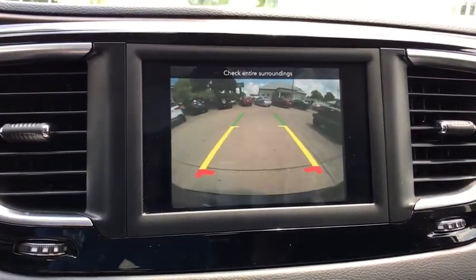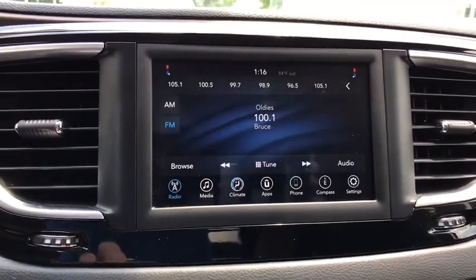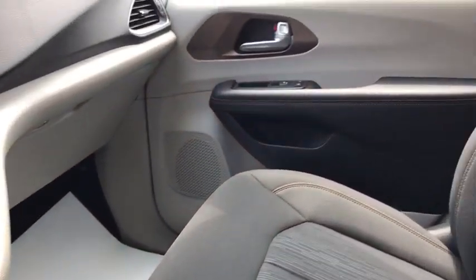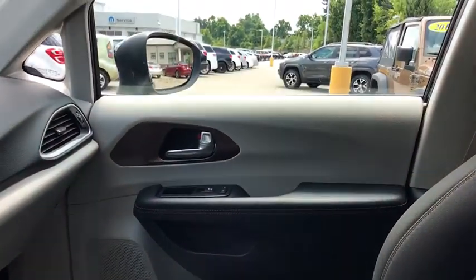Electronic stability control, remote keyless entry, brake assist, panic alarm, overhead console, tachometer, tilt steering wheel, front reading lamps, driver vanity mirror.